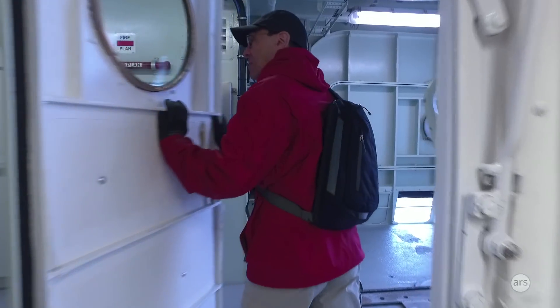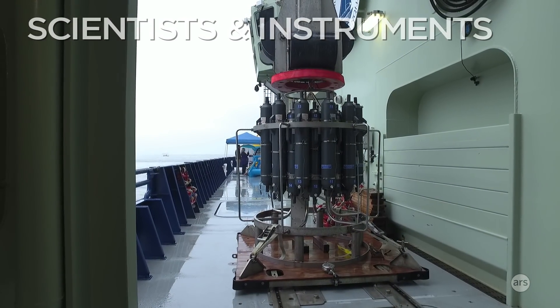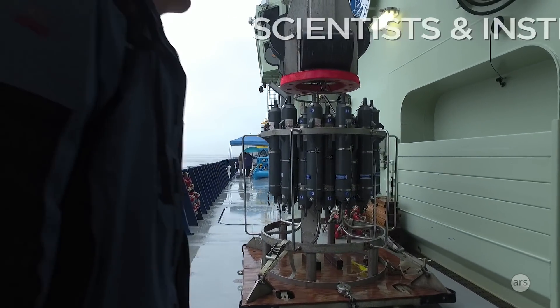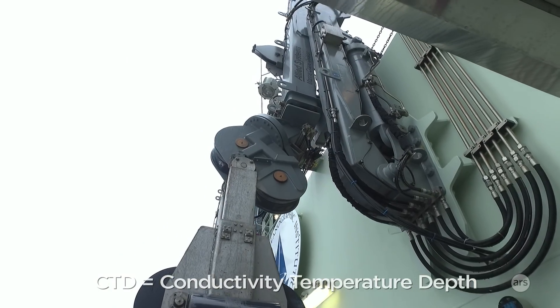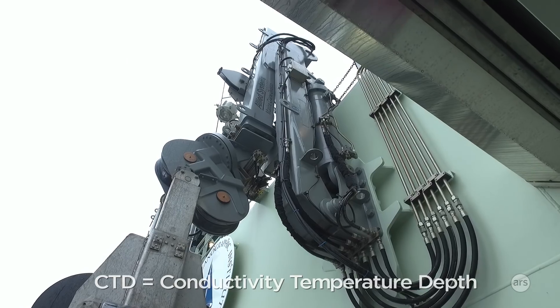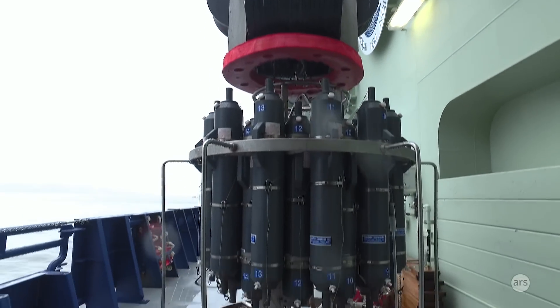That's the standard tool of oceanography — the CTD, which stands for conductivity, temperature, and depth. It's lowered on a line pretty much to the bottom and then slowly brought back up. Those bottles get triggered at various depths that the scientists want to take samples at.